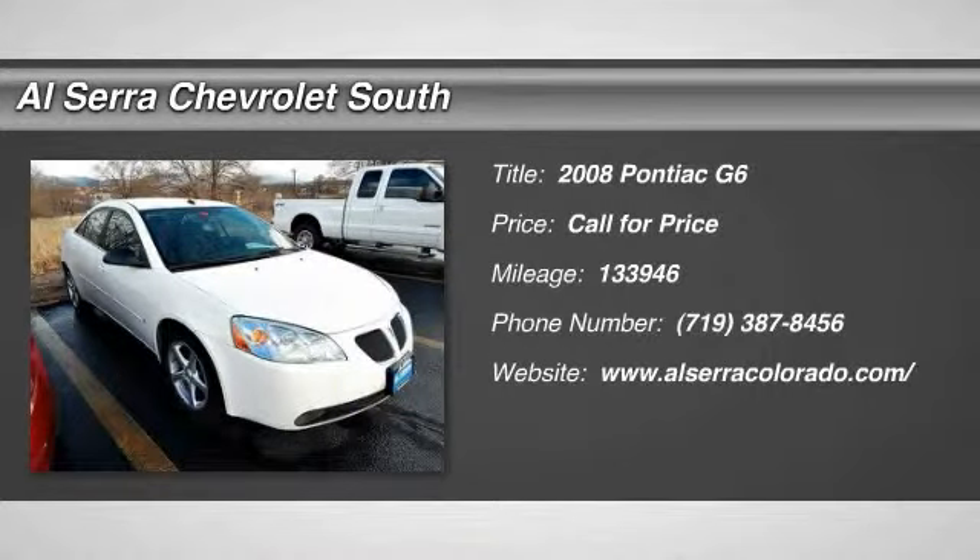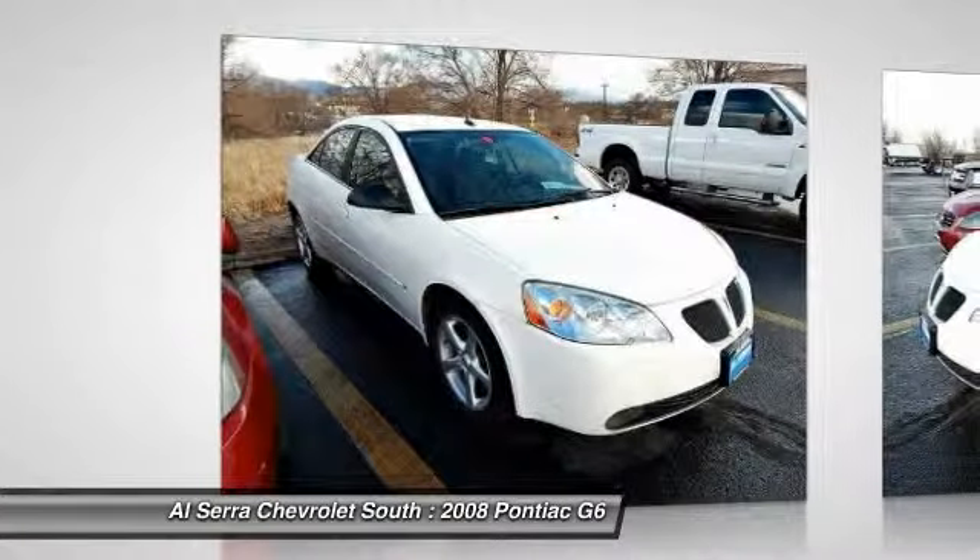The 2008 Pontiac G6, a great-looking sedan with the personality of a sports car.